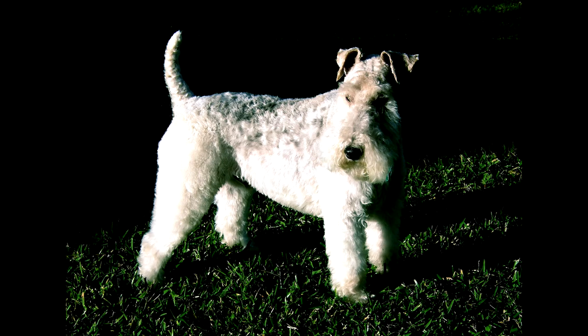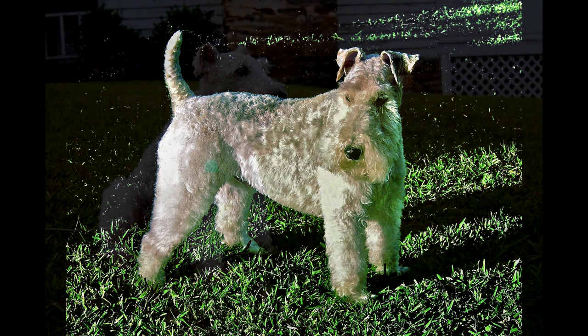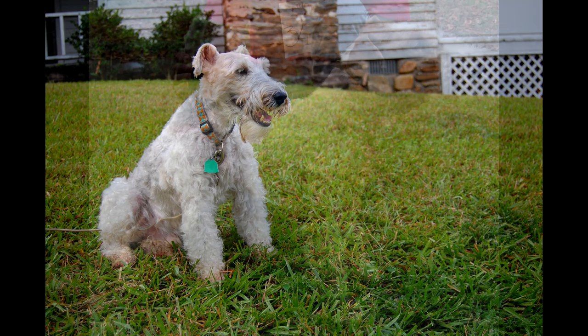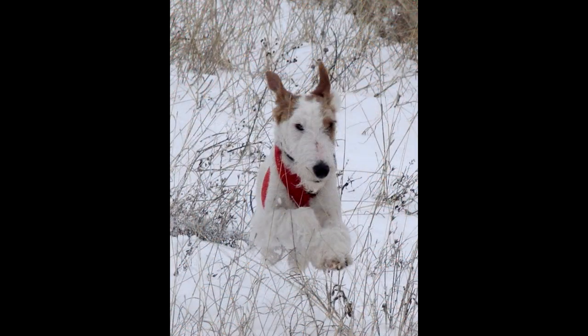When a suitable kennel is selected, it is worth deciding what the puppy is for — as a companion for games or hunting, for breeding, or for participating in exhibitions. Based on this criterion, the breeder will help you choose a pet. When visiting the nursery, you need to familiarize yourself with the pedigrees of the parents, information about mating, check the baby's metric and brand, and evaluate behavior. The puppy should be active, inquisitive, showing no signs of anxiety or aggression when approaching strangers or noise. After the purchase, the breeder must transfer the metric to the new owner, which must later be replaced with a pedigree and a veterinary passport. A pet over 45 days old already has a brand.